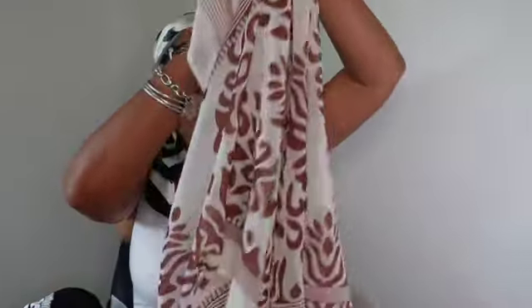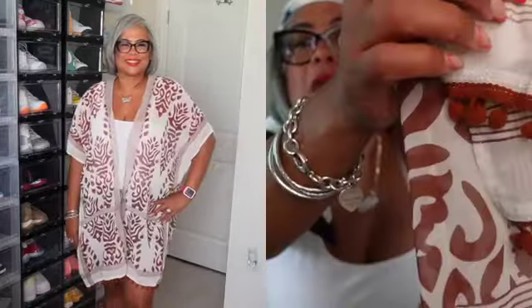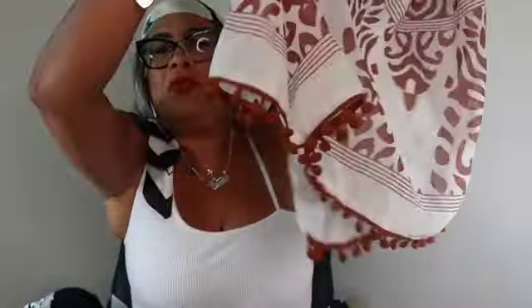The next item is a kimono — one size fits all. The website says the color is orange but it doesn't look orange to me. It's very sheer with little tassels all around the bottom hem. This is great to wear with a pair of shorts, a tank top, or as a beach or pool cover-up. It is super cute. I'll be trying this on so you can see how it looks on.